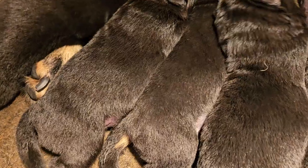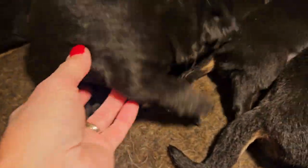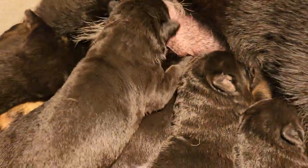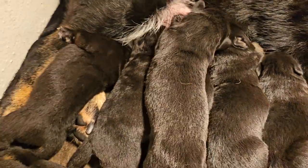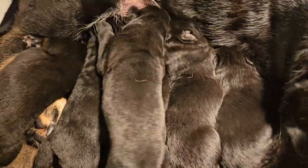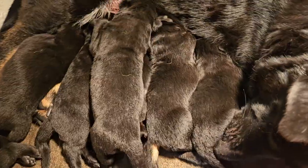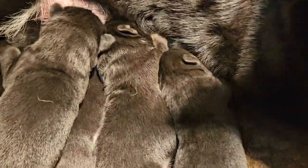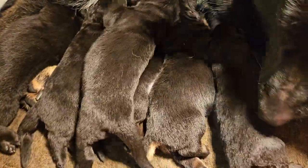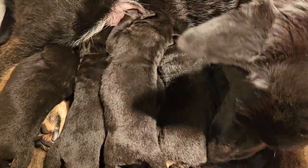This one is the boy — this is another dark bicolor boy. There they all are. This is the black and red girl.